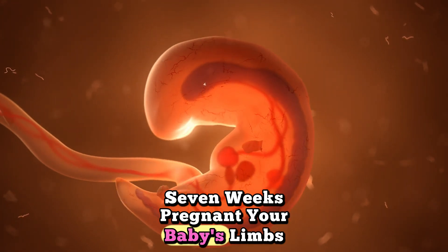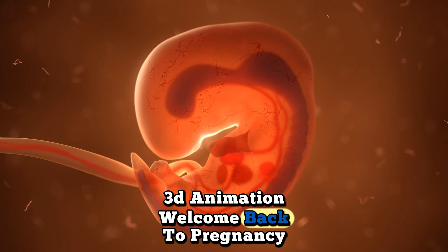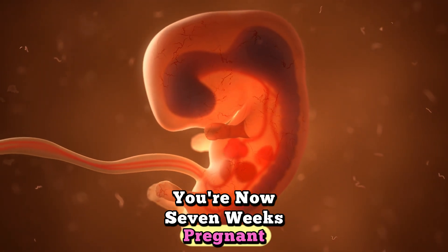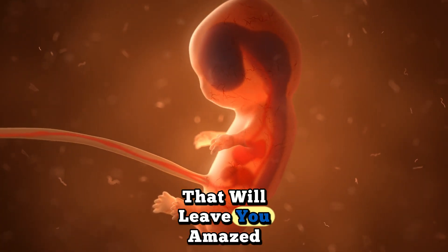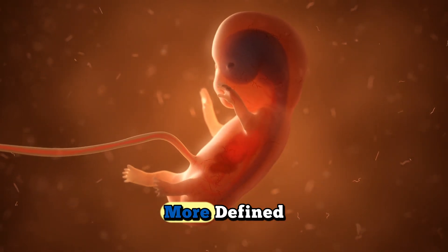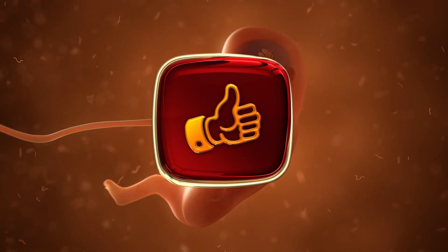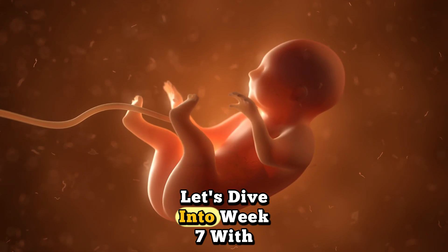Welcome back to Pregnancy Journey 3D. You're now 7 weeks pregnant, and this week brings absolutely incredible transformations that will leave you amazed. Your baby has doubled in size again, tiny arms and legs are becoming more defined, and facial features are developing rapidly. This is when your baby truly starts looking more human-like. Let's dive into week 7 with our stunning 3D animations.